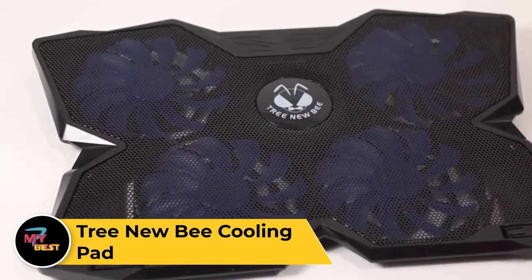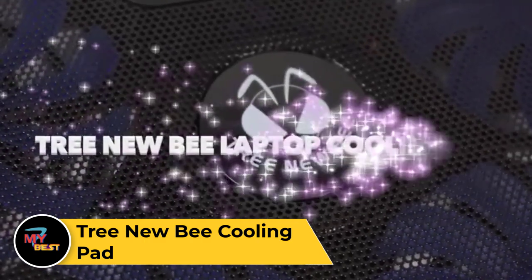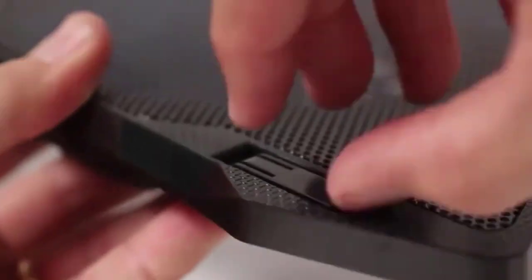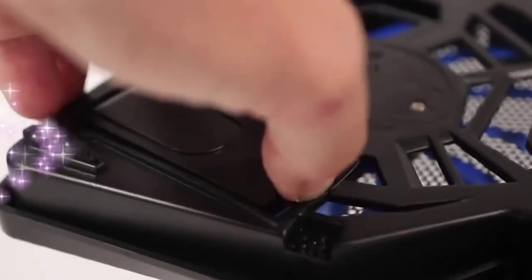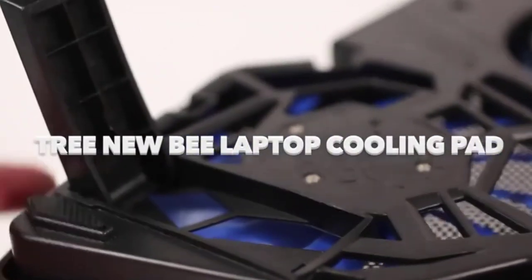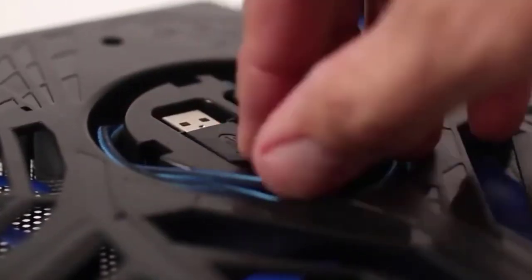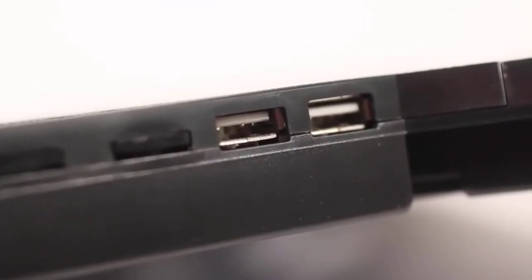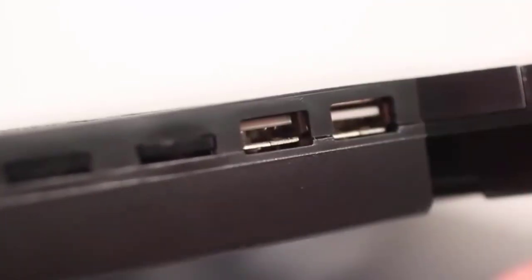TreeNew Bee Cooling Pad. The TreeNew Bee Cooling Pad is a high-performance laptop cooling pad designed to prevent overheating and enhance airflow during extended use. Featuring a mesh surface and multiple large fans, it effectively dissipates heat generated by laptops, ensuring optimal performance and longevity. With its ergonomic design and adjustable height settings, this cooling pad provides a comfortable typing angle and reduces strain on wrists and neck. It accommodates laptops of various sizes, from 12 to 17 inches, making it versatile for different devices. The TreeNew Bee Cooling Pad is powered via USB, eliminating the need for an external power source, and is lightweight and portable for use at home, office, or on the go.